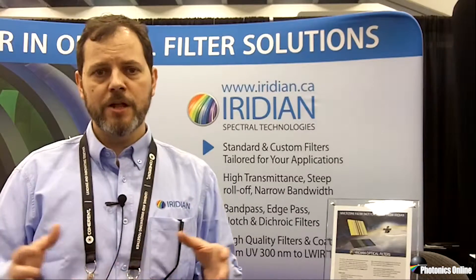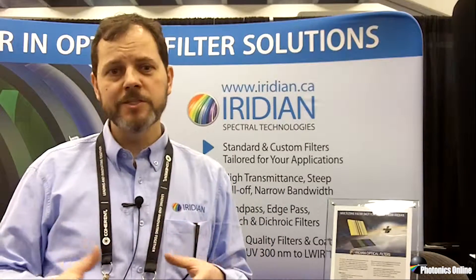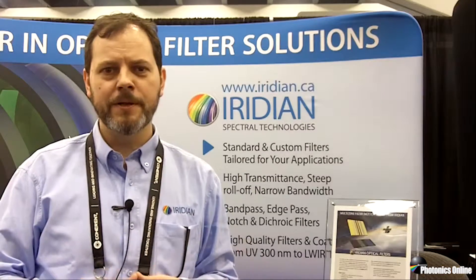We're happy to learn about new opportunities and challenges for these extraterrestrial devices. We're also happy to take the learnings from this — large, highly uniform filters or multi-spectral filter arrays — and apply them to terrestrial applications. Come by booth number 507 here at Photonics West, and we'll be happy to hear about what you have in mind. Thanks.